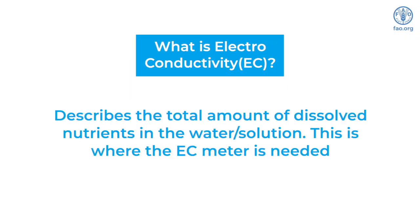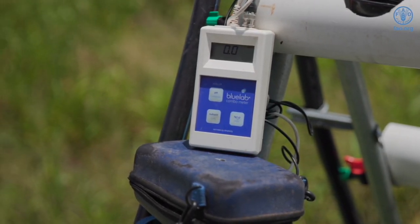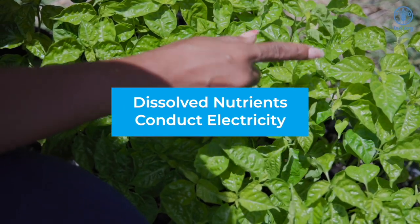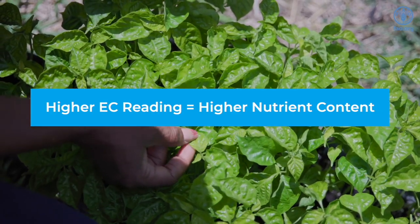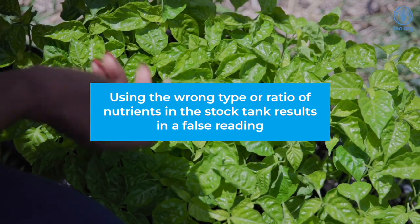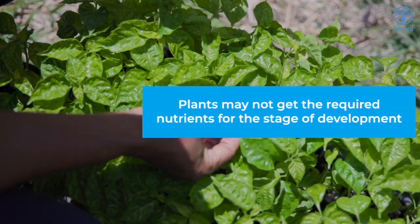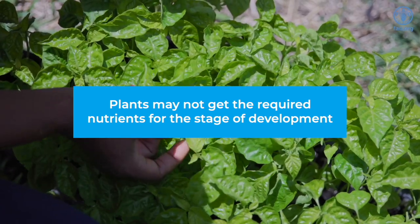Electroconductivity, or EC, mainly tells you the total amount of dissolved nutrients in the water or solution in your system. This is where your EC meter is very important for monitoring dissolved nutrients. The nutrient dissolved in the solution conducts electricity, so the higher the nutrient content, the higher the EC reading. However, it is important to note that if you use the wrong type or ratio of nutrients in your stock tank, the reading will still be present, but that does not mean the plants are getting the required nutrients for their stage of development.